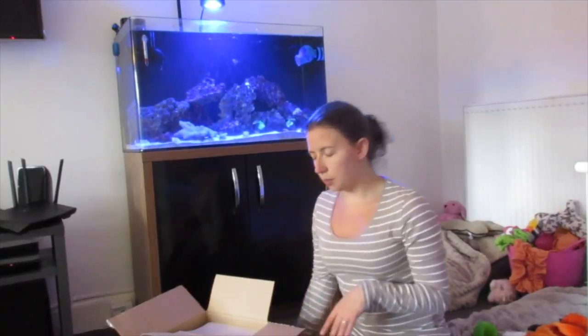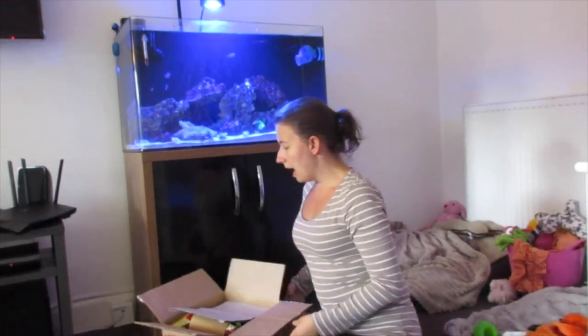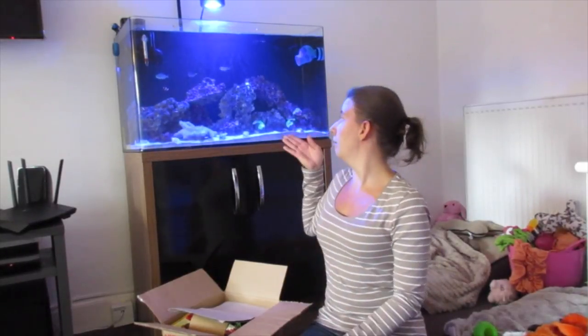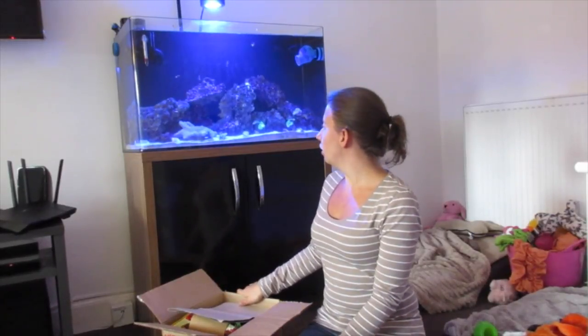The box came in last week and I've been dying to try stuff in it, but I haven't opened anything because I need to do the video first. I'm in a slightly different part of the living room today — as you'll see, I'm showing our fish tank here, our little mini reef.